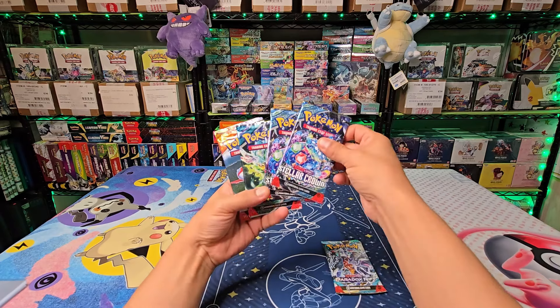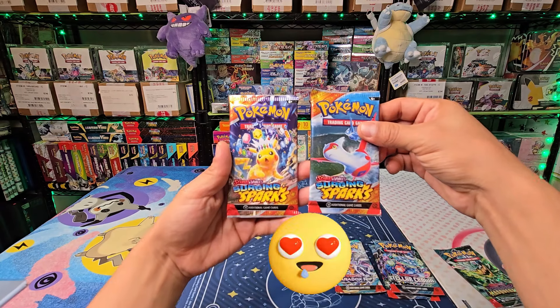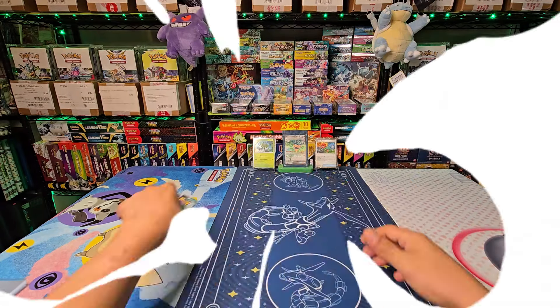We have six packs, and we have a really good lineup actually. We have one Paradox, two Stellar Crown, one Twilight, and two Surging Sparks — let's go!